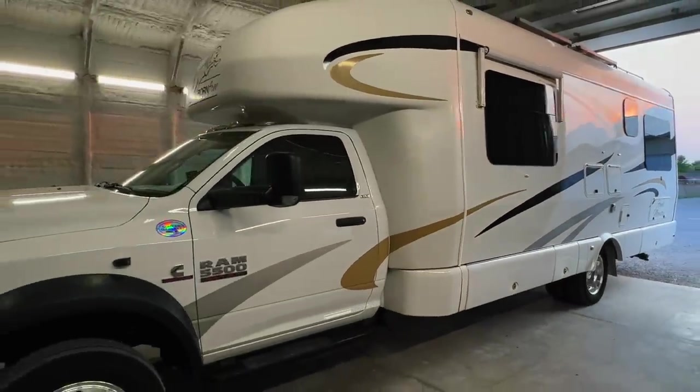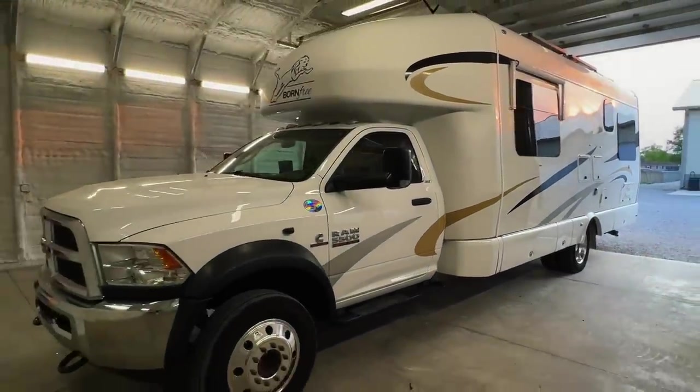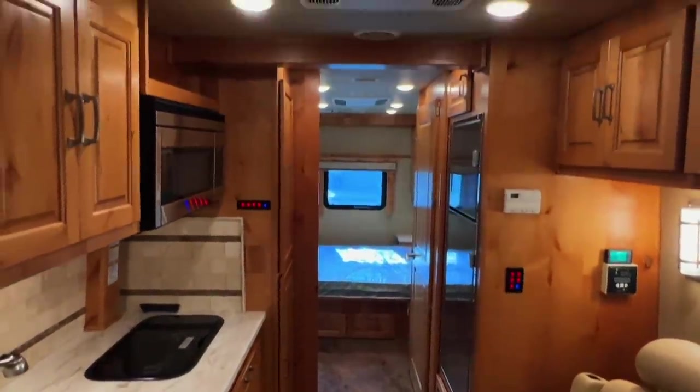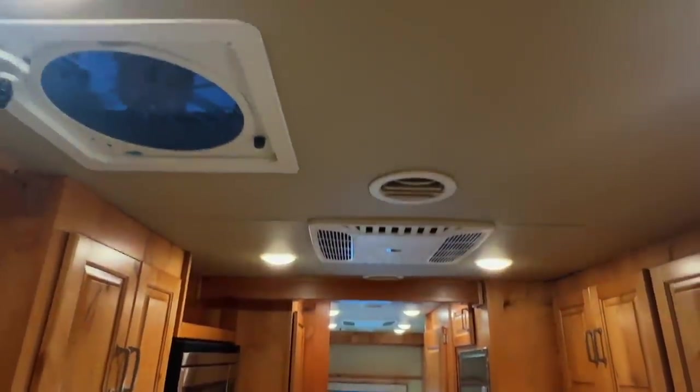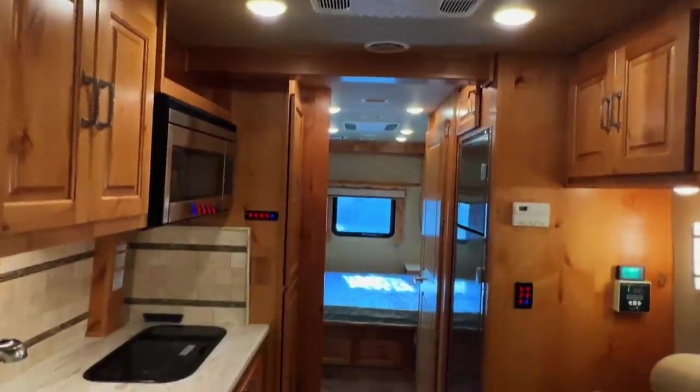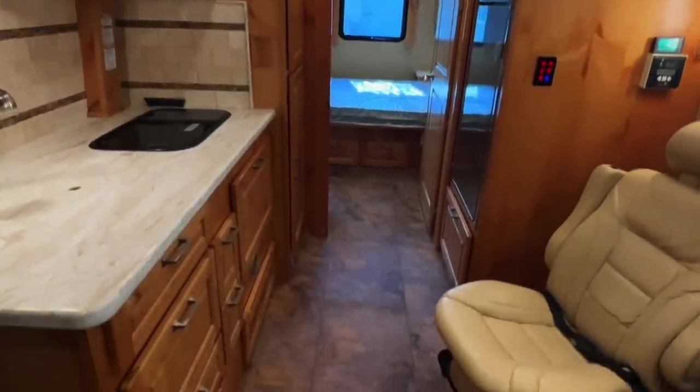For sale today we have a 2016 Born Free Royal Majestic with 49,688 miles. Here we are inside this 2016 Born Free Royal Majestic. As usual, I'm going to start in the front and work my way towards the rear, doing my best to give you a good idea of the overall floor plan as well as the overall condition of this unit.